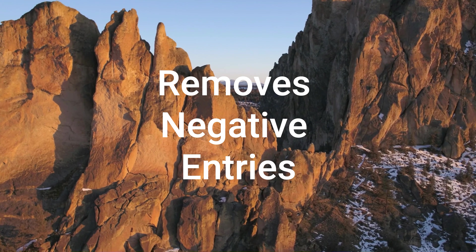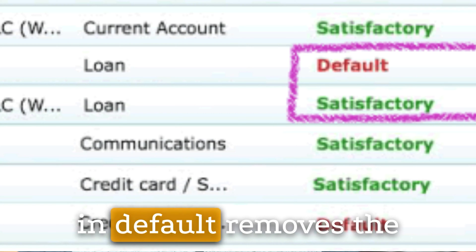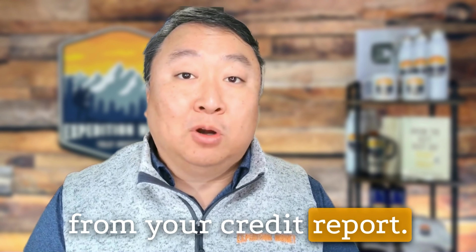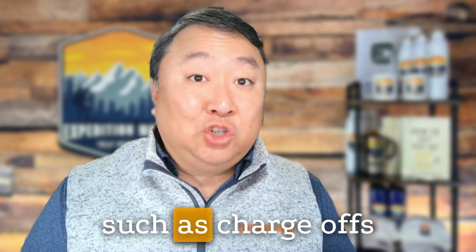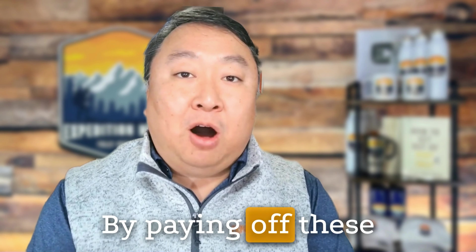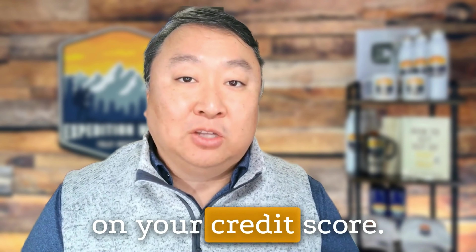First, it removes negative entries. Paying off small accounts or remaining balances in default removes the negative entries associated with those accounts from your credit report. Delinquent accounts, such as charge-offs or collections, have a significant impact on your credit score. By paying off these accounts, you can eliminate or mitigate their adverse effects on your credit score.